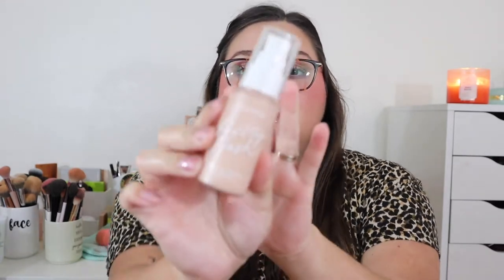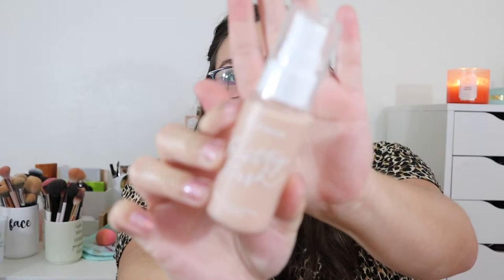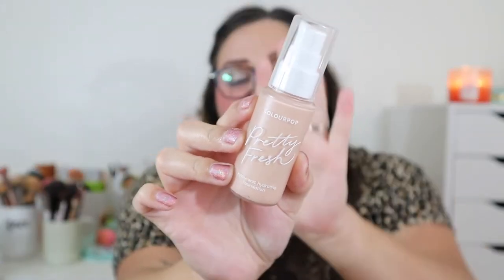My third foundation is the ColourPop Pretty Fresh Hyaluronic Hydrating Foundation in shade Light 55. I used it recently and remembered how much I love it — it goes on the skin so nicely and makes your skin look so beautiful and fresh. It's perfect for everyday wear, for summer, and for normal to dry skin. Even those with oily skin might like it.